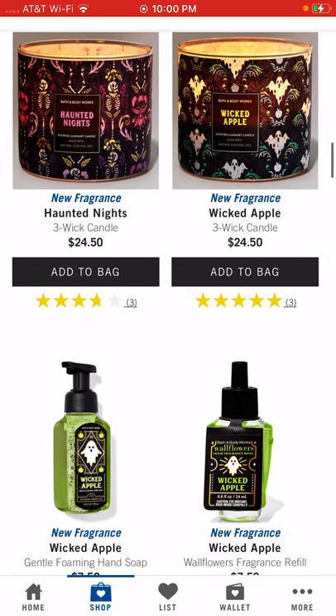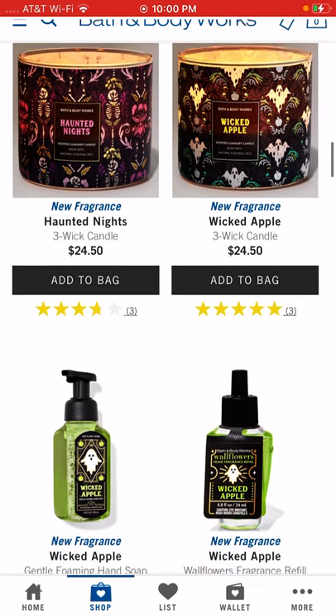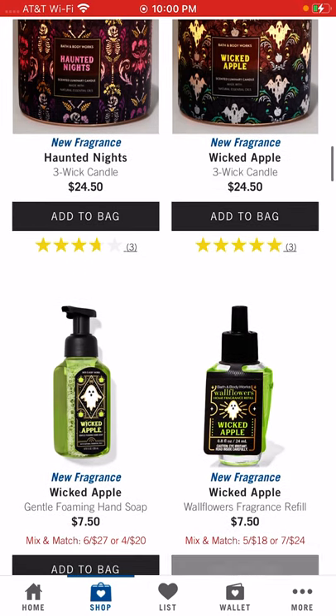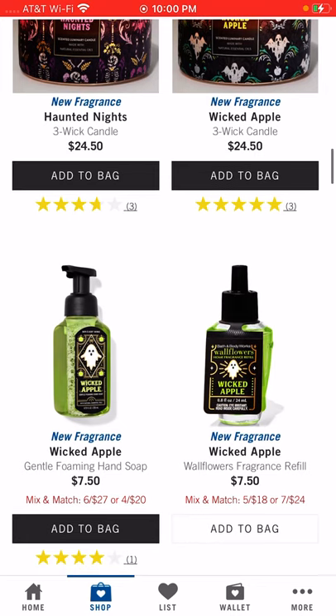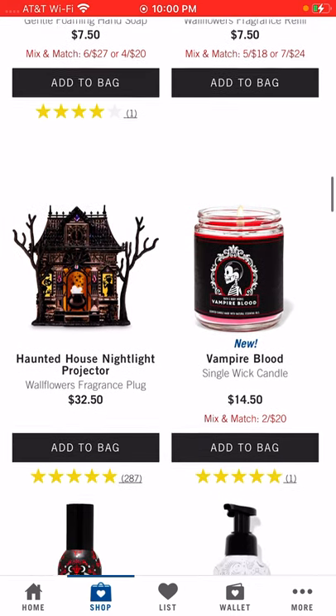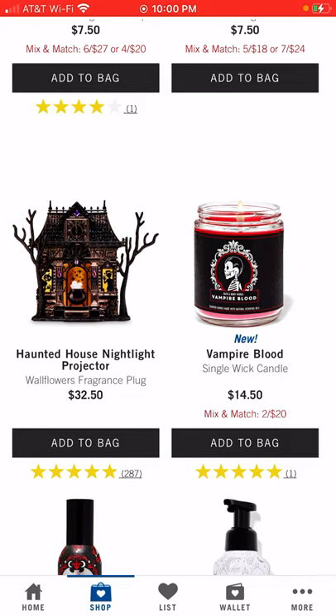Wicked Apple comes in the three-wick candle, the hand soap, and you can get it in a wallflower refill too. They had sold out of that and restocked it today, so if you want it I would get it tonight. The Haunted House nightlight projector — it's a wallflower fragrance plug — I picked that up; it's beautiful and will sell out quick. I'm not sure if they'll restock it again.